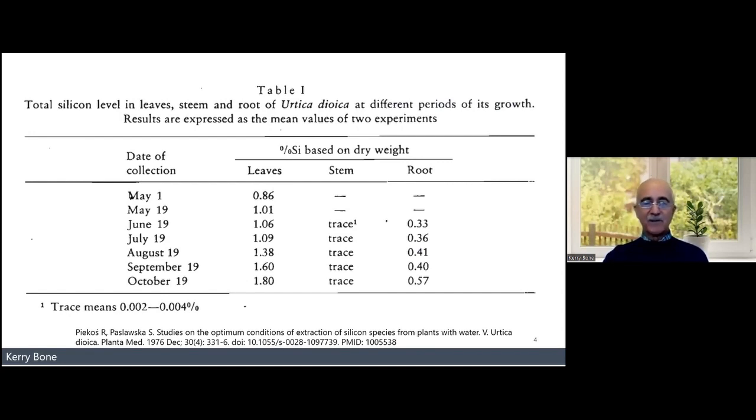You can see that in June, July, and August — the summer months — the stem has very little, the root has some, but the main amount is found in the leaves, especially associated with the stinging hairs. And you can see it basically doubles over the development period. So if you want the best amount of silica, you want to be using leaves from the mature plant.